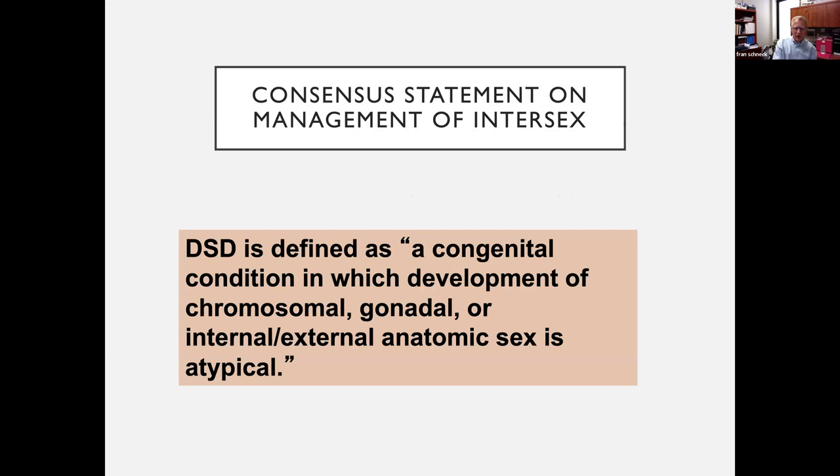DSD is defined as a congenital condition in which the development of chromosomal, gonadal, or internal and external anatomic sex is atypical. Some people ask: if you have a boy with mild hypospadias, is that a DSD? I would say no, nor would I say that a patient with elevated 17-hydroxyprogesterone levels in utero is a DSD — that's a hormonal abnormality. In most cases we don't know why boys have hypospadias, but I don't think they should be defined as a DSD.